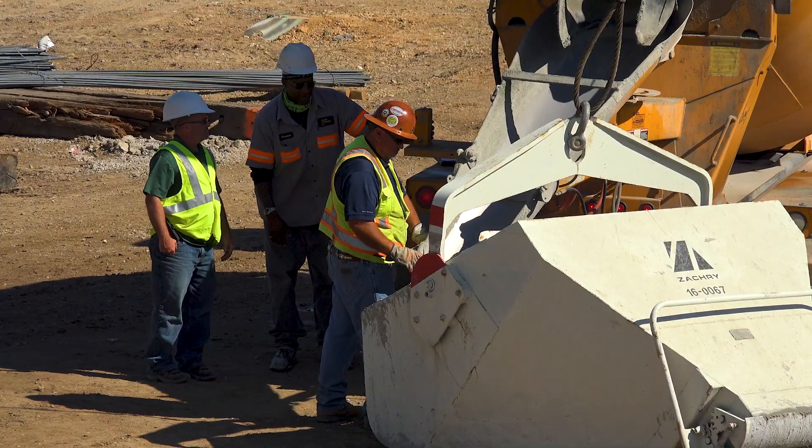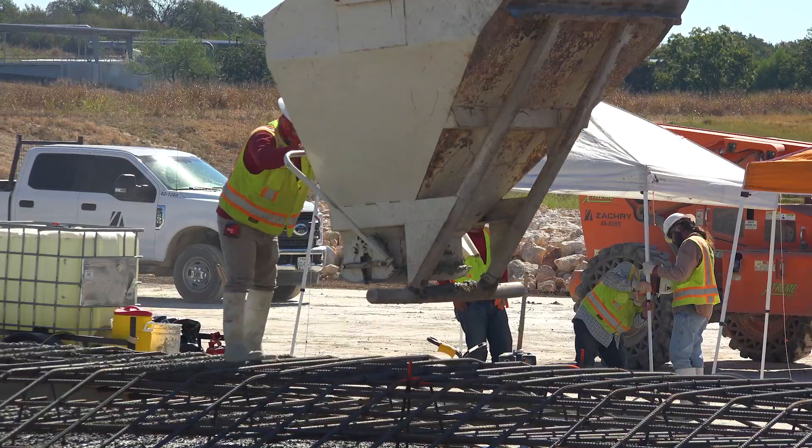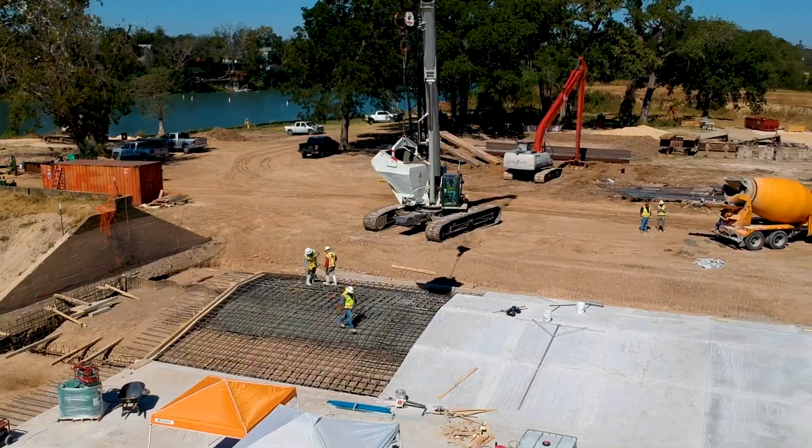We're here standing on the embankment at Dunlap Dam near the emergency spillway. There's been a tremendous amount of progress made by Zachary on the project since we started in May. The emergency spillway is nearing completion right now — they're pouring the last few lifts of concrete to get that work done.